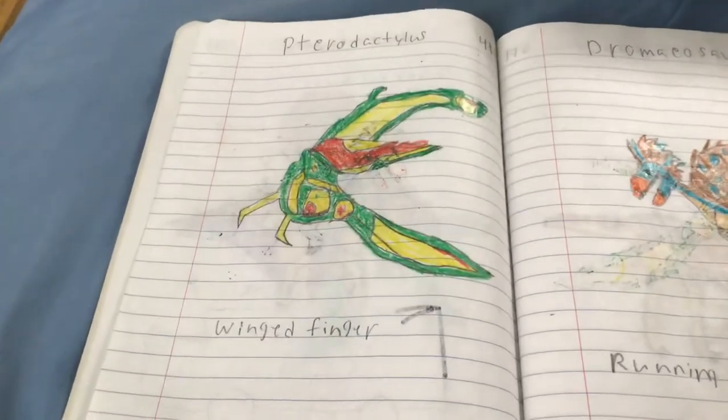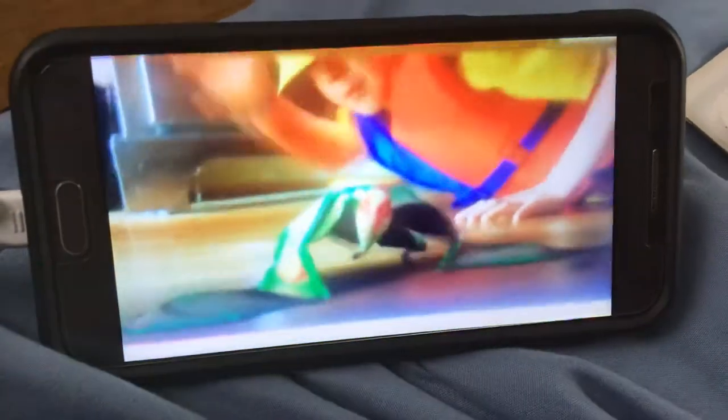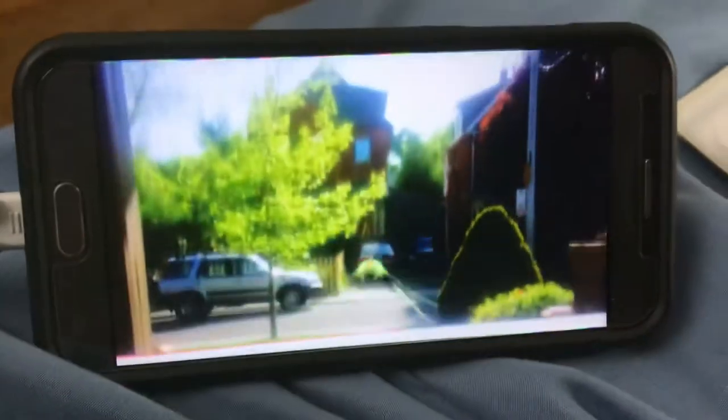One of the smallest pterosaurs ever was the Pterodactylus. The name means 'wing finger' because of its wing-finger-like bone. The Pterodactylus was a pterosaur, a flying reptile during the Jurassic period, over 145 million years ago.